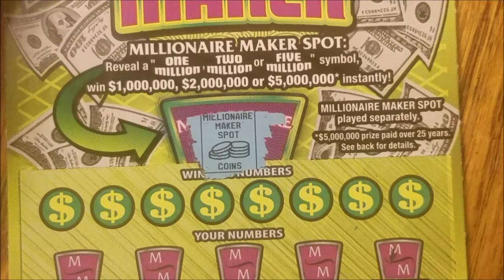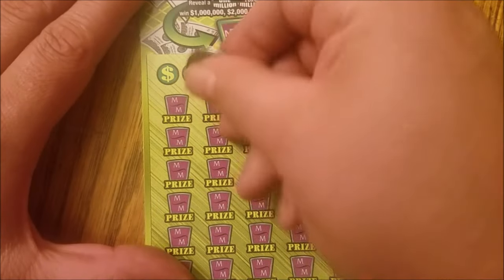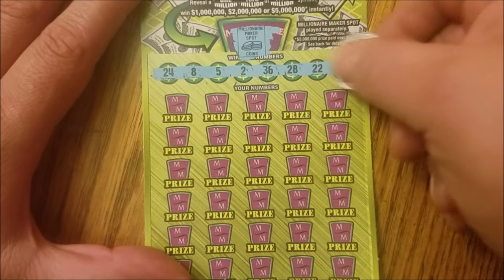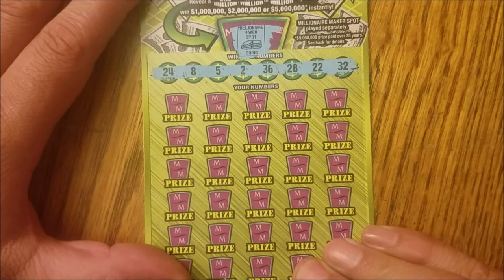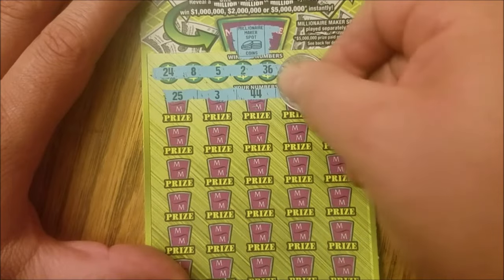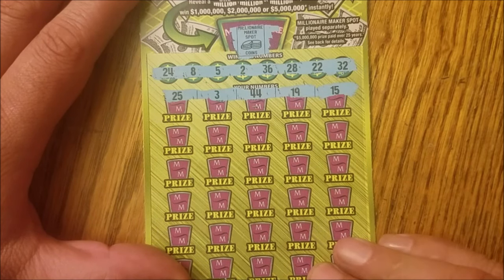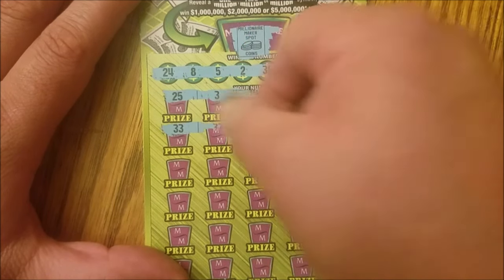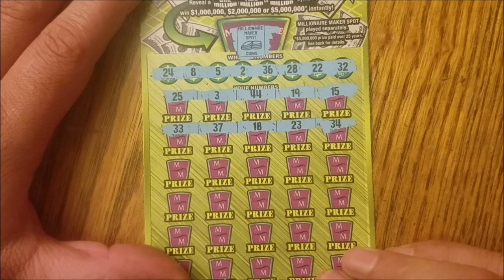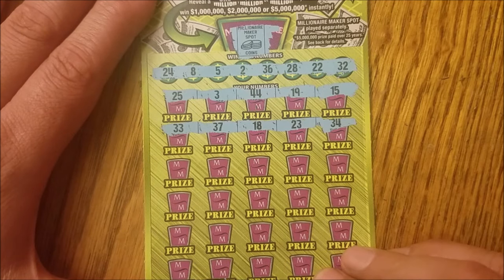Let's uncover the Millionaire Maker spots — we got a big old stack of coins, which unfortunately is not a winner. A lot of singles. No teens and no 40s. 25 and number 3, and no 40s or teens. Then 33, 37, 18, and 23 — there's a sandwich — and 34 is out the door.